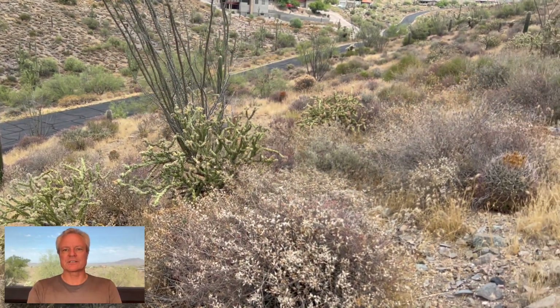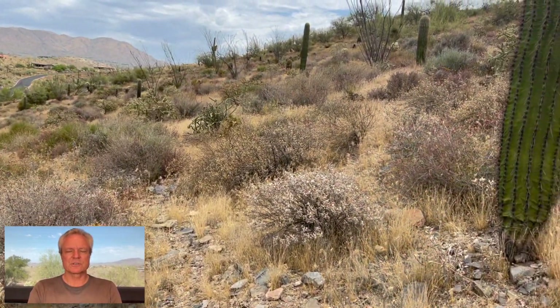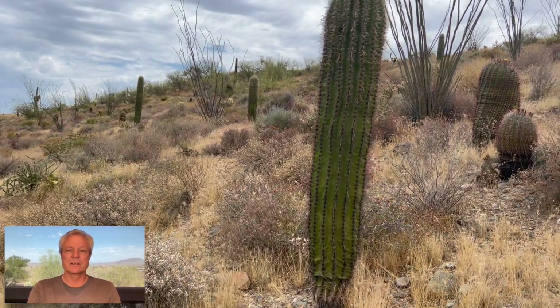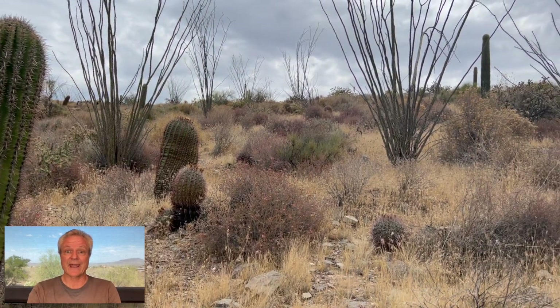I've observed this hillside over about a 14-year period. My recollection is there were a few, if any, cactuses visible early on. Now there are quite a few spears, which are just armless cactuses — or cacti.